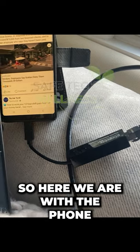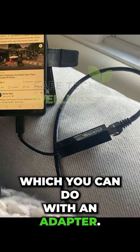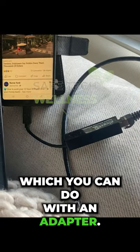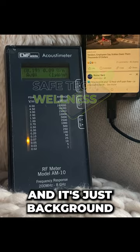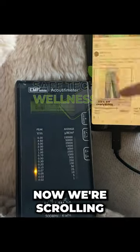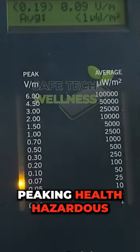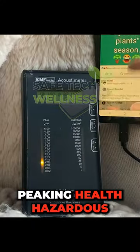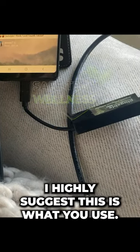So here we are with the phone attached to an RJ45 Ethernet cable, which you can do with an adapter. We're gonna scroll Facebook, and it's just background radiation from cell towers. You can see that now we're scrolling, and there is no massive, peaking, health-hazardous wireless radiation. I highly suggest this is what you use.